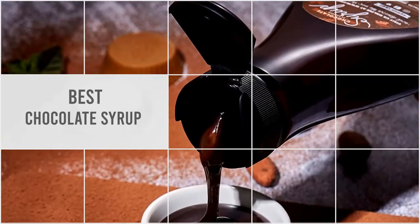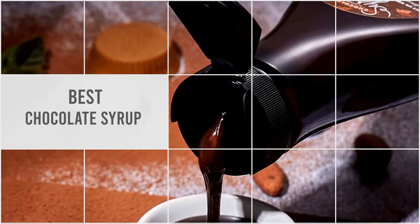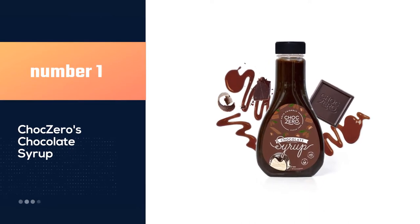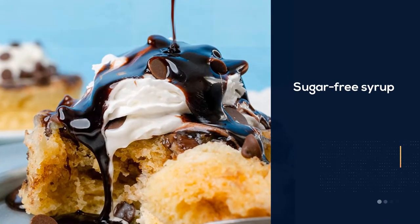We have put together a video of the five best chocolate syrups on the market, so let's get started. Number one, most popular: ChocZero chocolate syrup. Following a keto diet or trying to cut back on sugar doesn't mean you have to give up your beloved chocolate syrup.